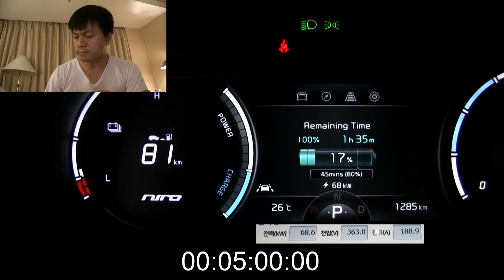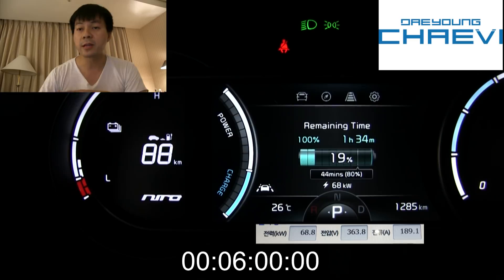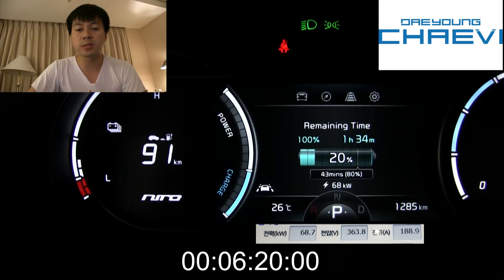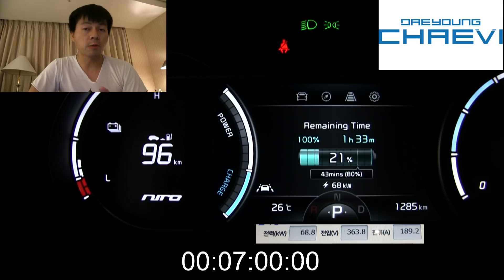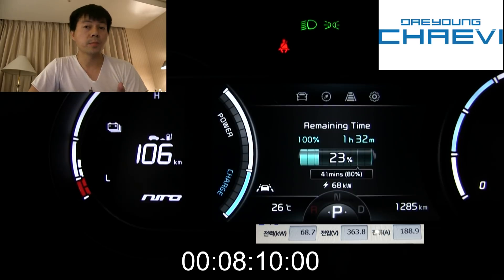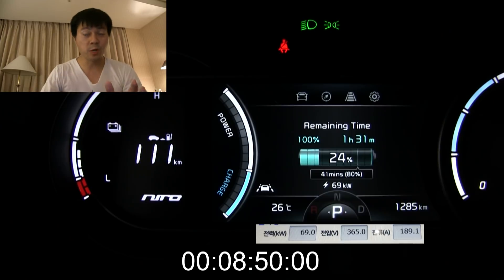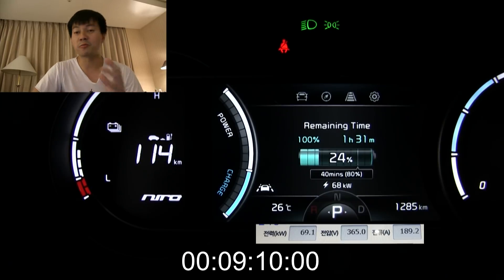It's called Da Young Chevy, and they manufacture charging stations. The one we're charging on right now is a 200 kilowatt fast charger, so it can output up to 200 amps. Don't get tricked by the 200 kilowatt branding, though.